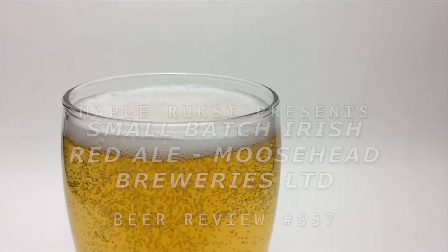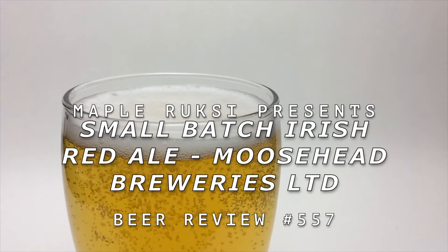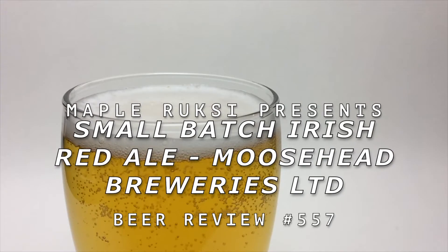You know what? I'm just as surprised as you are. Moosehead's making some new moves in their Small Batch series. Hello everybody, welcome back to being a brewski for another Rooski Brewski review.